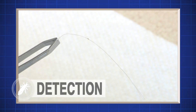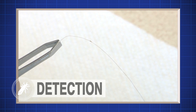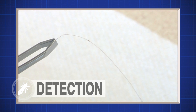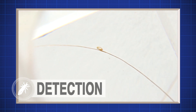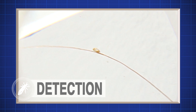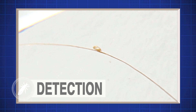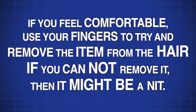Sometimes you might see flakes on the hair that look like nits but are actually dead skin cells or dandruff. You can use a magnifying glass to see the difference. The nit will look more like a teardrop and dandruff will look flat and scaly. A nit will be more difficult to remove because it is stuck to the hair. Dandruff can be removed more easily. If you're comfortable, use your fingers to remove the item — if it sticks to the hair, it could be a nit.